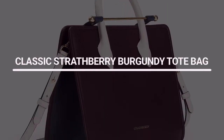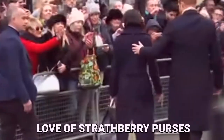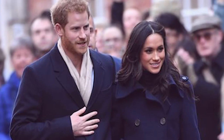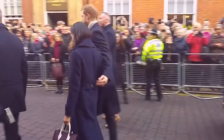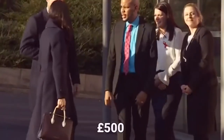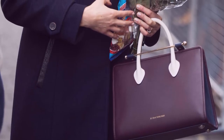Number 7: Classic Strathbury Burgundy Tote Bag. The Duchess is well known for her love of Strathbury purses, which she frequently wears. When Meghan made her first official appearance in Nottingham with her soon-to-be husband Prince Harry, everyone was enthralled with the actress's iconic Strathbury Burgundy Tote Bag. The $500 bag from the Scottish designer catapulted the firm onto a global stage, with the bag selling out in minutes.